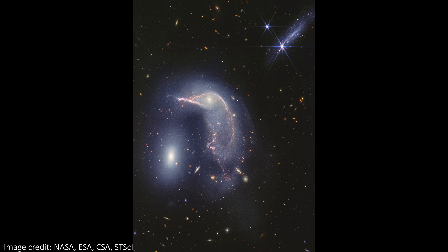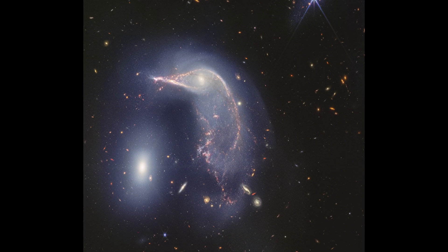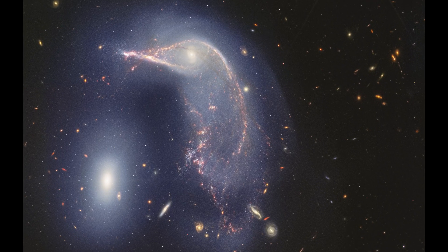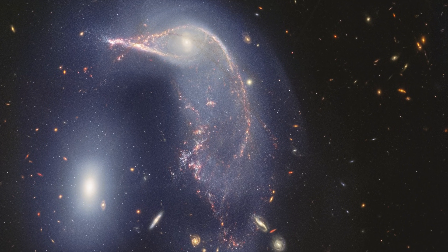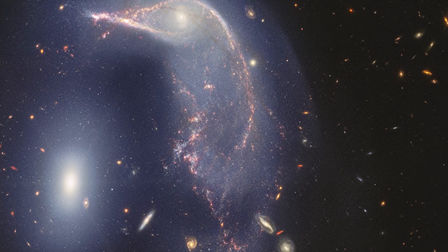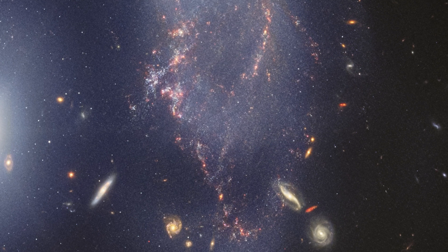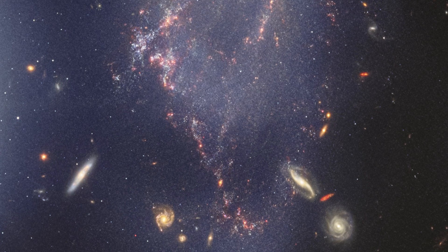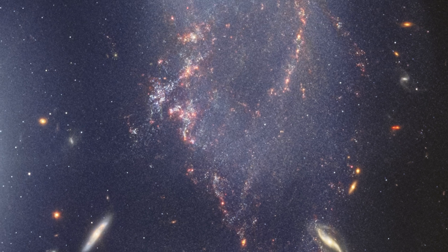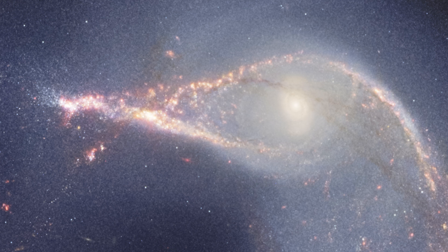Starting with the NIRCam image, this picture is just made of the near-infrared wavelengths of light that JWST observed. It looks fairly similar to the composite image but with much less of the dust visible, as that is mostly seen in mid-infrared wavelengths. The tail of the penguin is brimming with a combination of dust, gas, distant background galaxies, and newly formed stars in the penguin galaxy, while the beak is especially rich with dust and gas and is one of the brightest star-forming regions in the penguin.